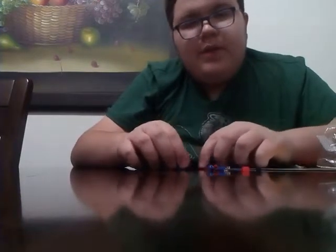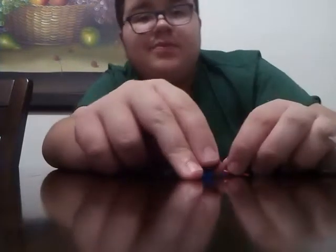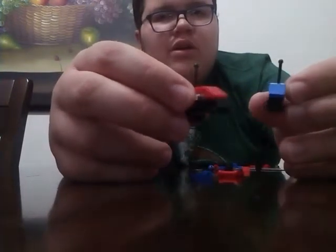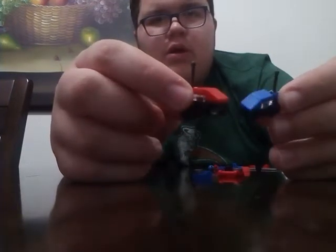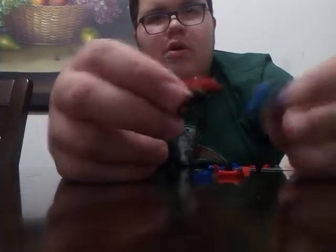What we have is we got more toys, more buildable toys. These little things look like little cars, little toy cars, maybe like remote control cars.